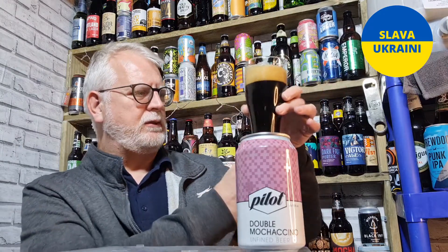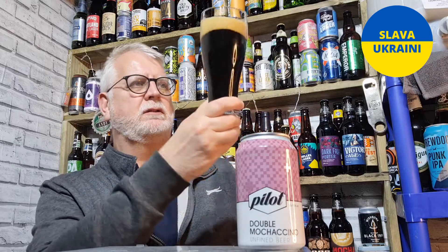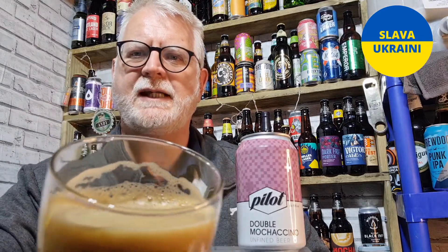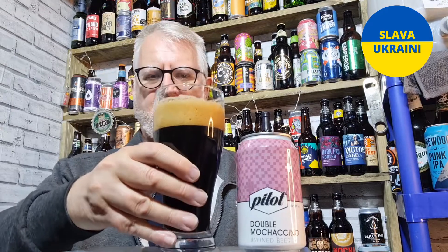So that has poured — jet black. I'm not seeing any light come through there at all. And it's got a good tan head, as you can see. Nice — looks like a nice creamy smooth head. It looks great.